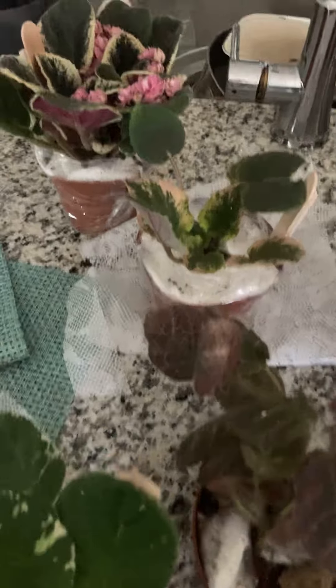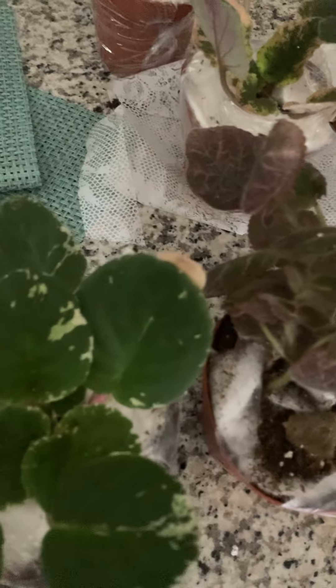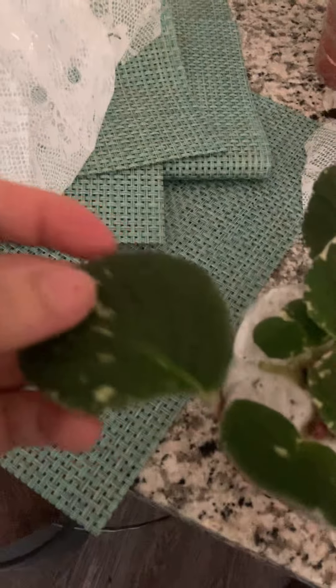This is my first time trying episcias because I've never taken care of episcias before. I'm also just newly started with violets again. But 20 years ago when I was in high school I had a very good collection. Oh — you see that one leaf is broken, just one leaf broken. I have to save that. I don't think I can but I'm still going to try — just one is broken but the rest is okay.